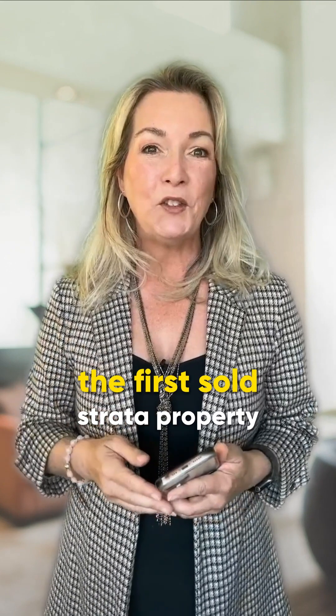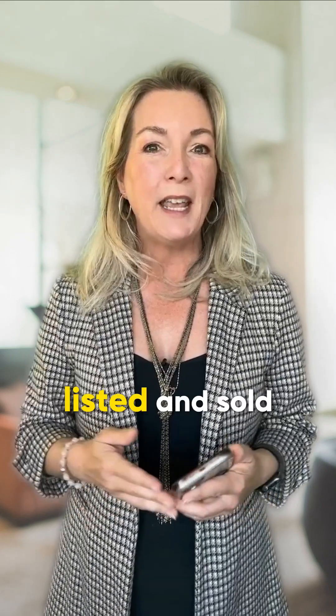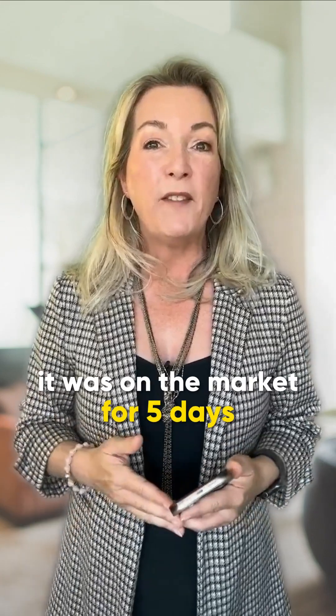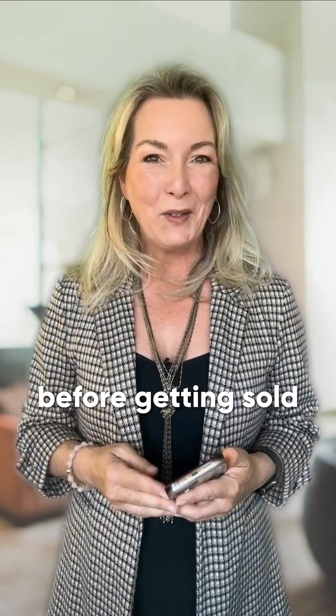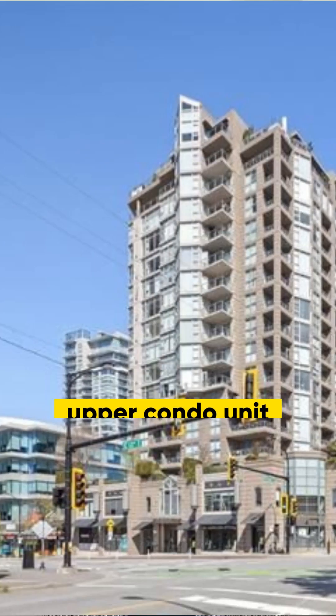The first sold strata property was at 1502 160 East 13th Street, listed and sold for $649,000. It was on the market for five days before getting sold. The property is a one bed, one bath upper condo unit.